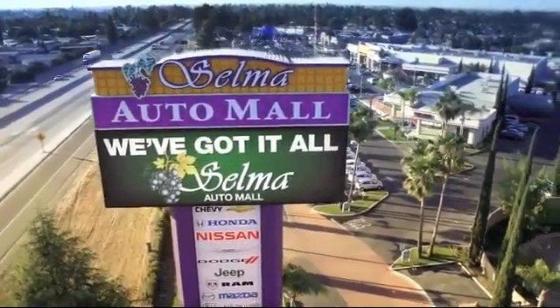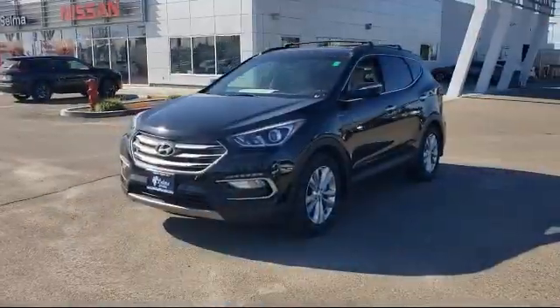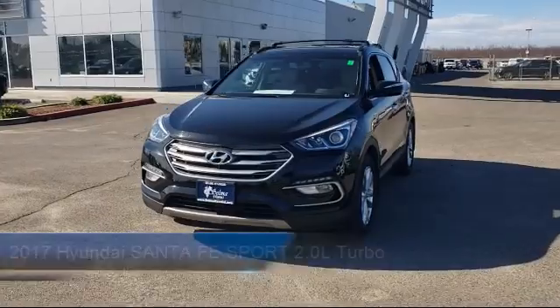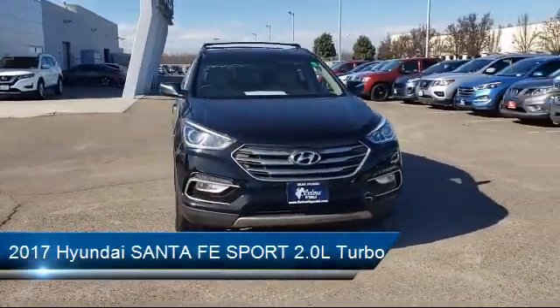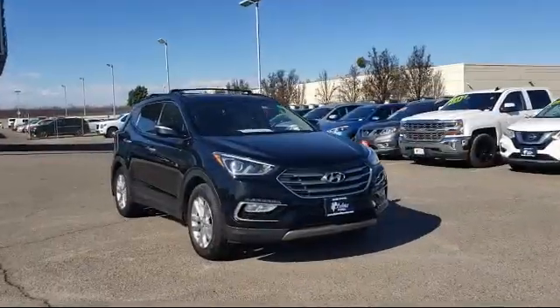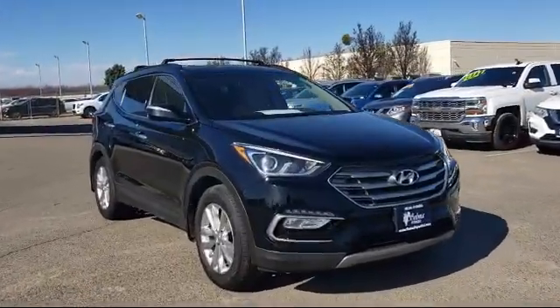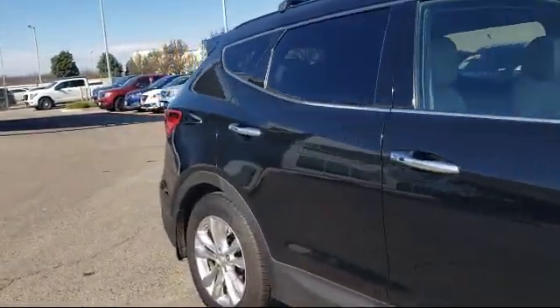Welcome to the Selma Automall, where we have over 11 brands of new and used vehicles to choose from. Here's a look at another one of our great vehicles from our massive inventory, and it comes equipped with steering wheel controls, leather wrapped steering wheel, rear spoiler, alloy wheels, roof rack, rear view camera, heated front seats, and has less than 65,000 miles on the odometer.